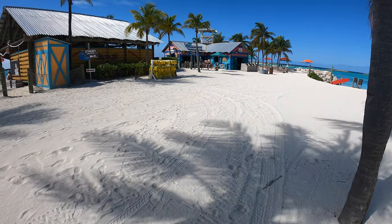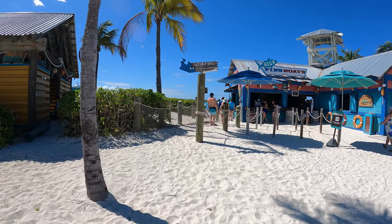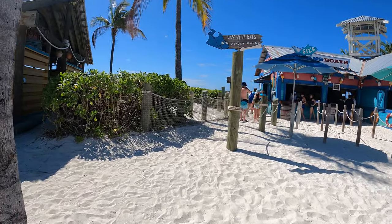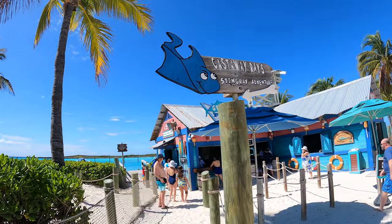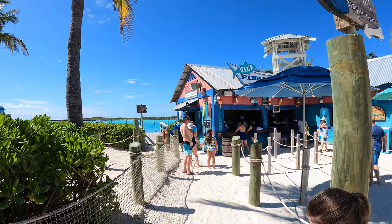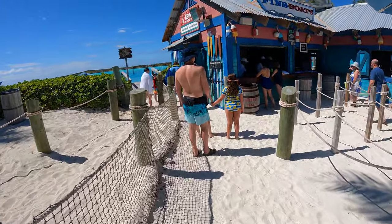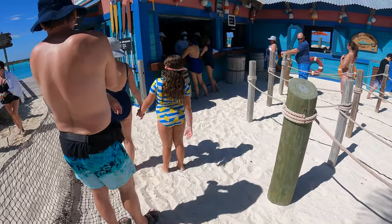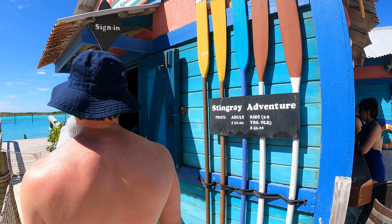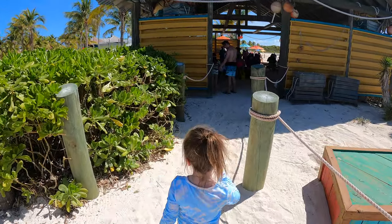Side by side are Castaway Ray's Stingray Adventure and Jill's Fins and Boats, where snorkel and tube rentals are available. Castaway Ray's Stingray Adventures are held at various times during the day and must be pre-booked through the Disney Cruise online website or app. The first thing you do when arriving is sign in, and this is where you will pick up your snorkel gear and small life vest.